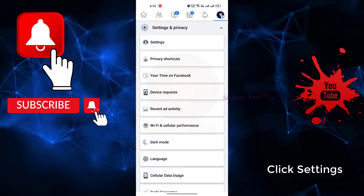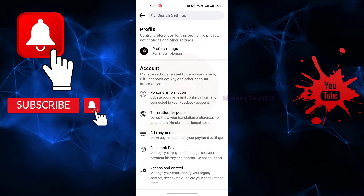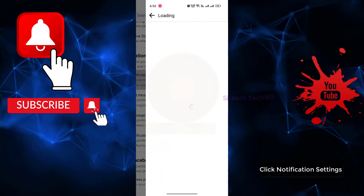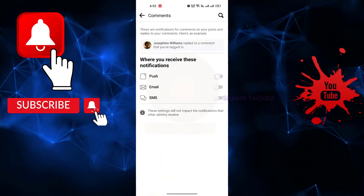Click Settings, then click Profile Settings, then click Notification Settings. Click Comments, then turn on all notifications.